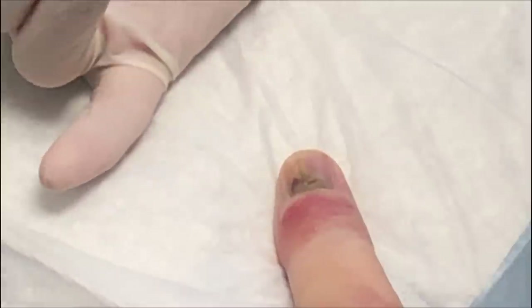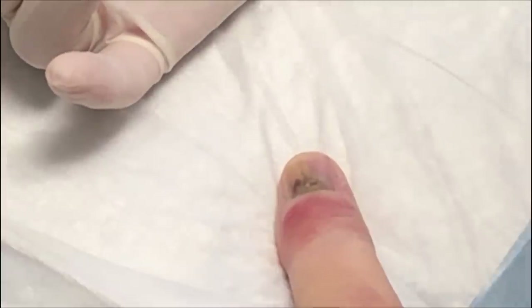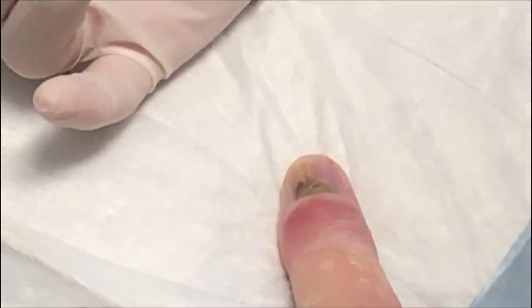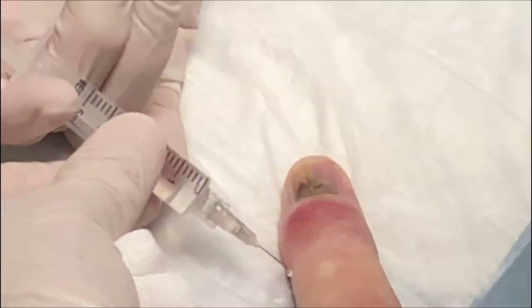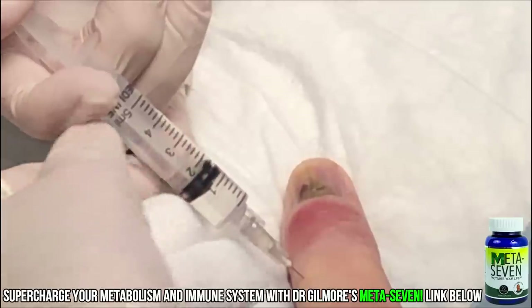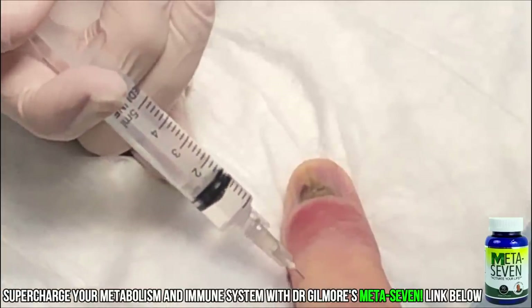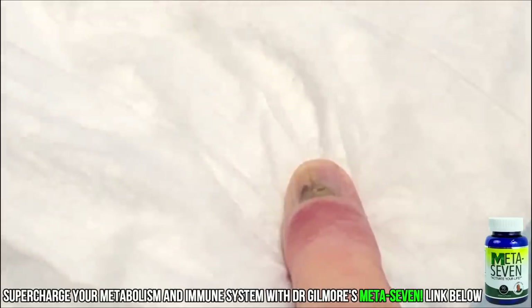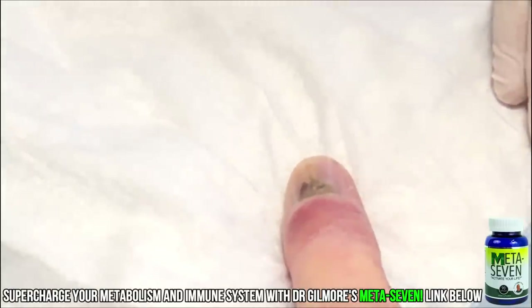What we're doing is a digital block — we're blocking the two main nerves that feed the thumb. There is a little twig that comes in the palmar aspect of the thumb, but we'll get it anyway. This one's going to be tricky because I've got to kind of come around. A little stick — and burn. How's that feeling? Pretty good, I feel the burn. That's because of the magic cold spray, the ethyl chloride. We're going to give this a few minutes to work.